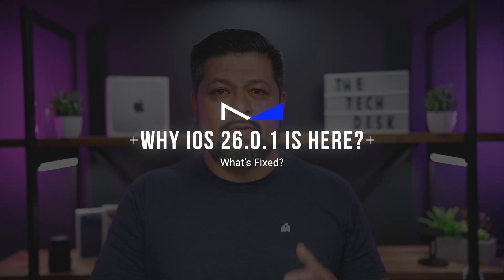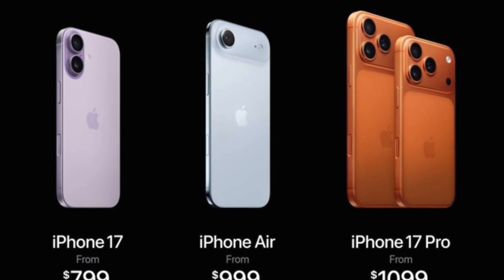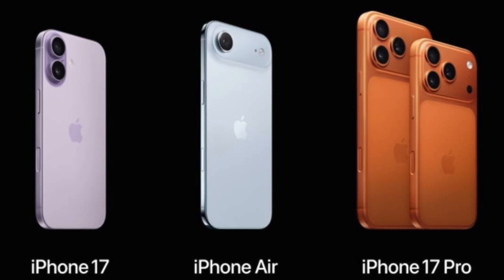First up, what's the point of iOS 26.0.1? Well, since the release of iOS 26, some users — especially those with an iPhone 17, iPhone Air, and iPhone 17 Pro — started running into issues. Apple released this patch to clean some of those problems up. iOS 26.0.1 doesn't add any new features. It's strictly about bug fixes and stability.